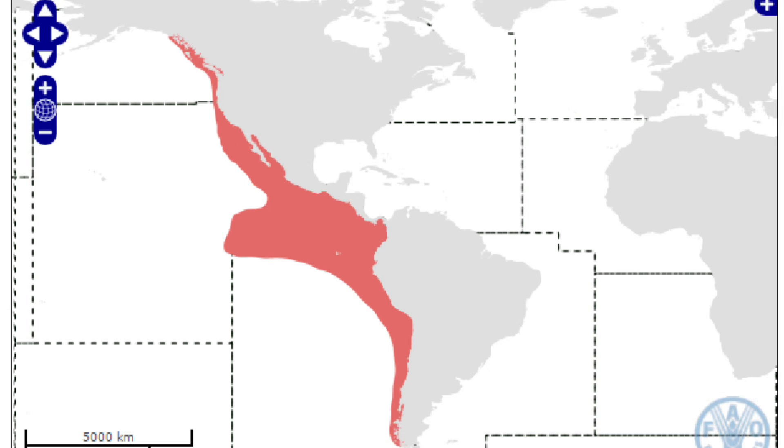The Humboldt Squid, scientifically known as Dosidicus gigas, inhabits the eastern Pacific Ocean, typically from the coasts of Chile all the way up to California.